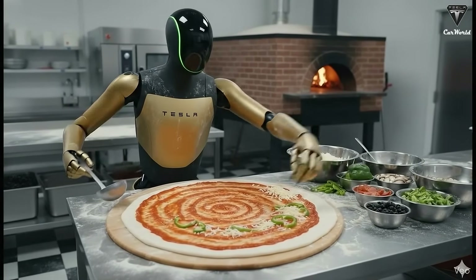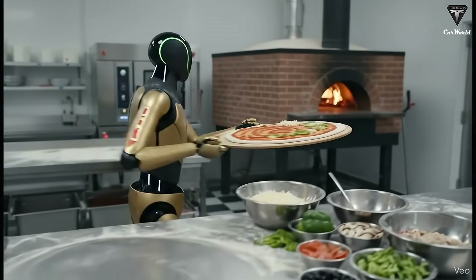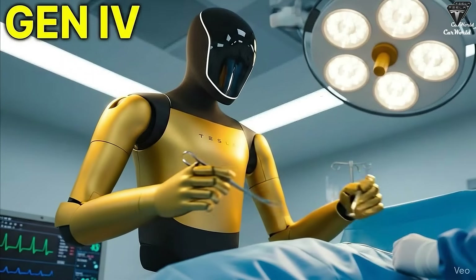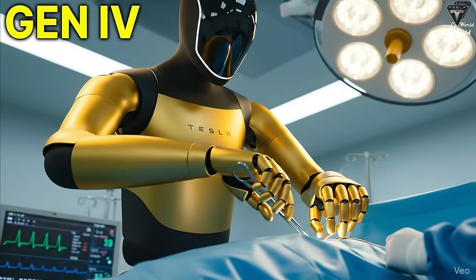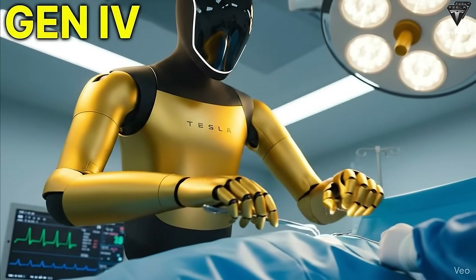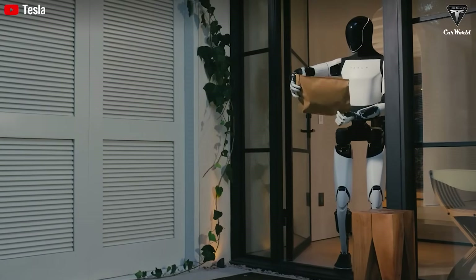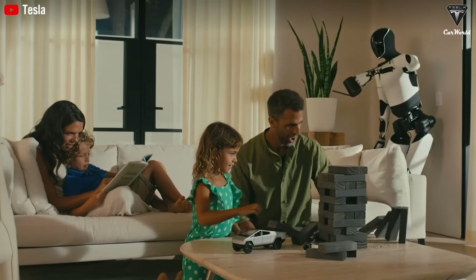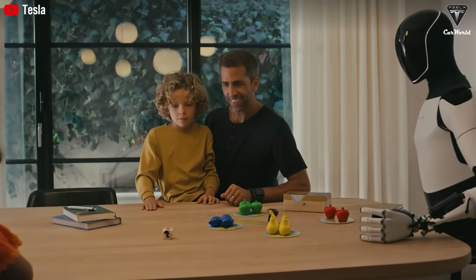Another issue identified: when the fingers open fully, a large gap appears along the top knuckles, stretching the glove. Over time, this could lead to tearing. He predicts Tesla will tighten this design in Gen 3 and potentially add more actuators for a fully active extension system rather than relying on passive tension. Still, the current design represents a major stride forward in dexterity — one of the hardest problems in robotics.